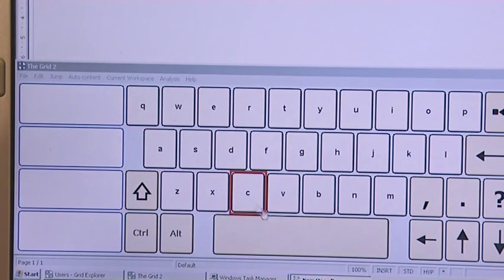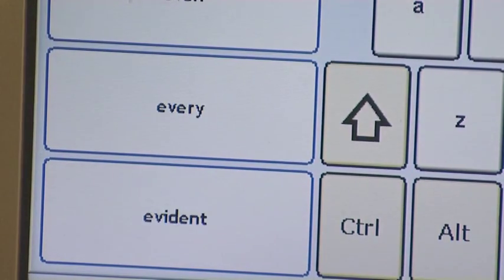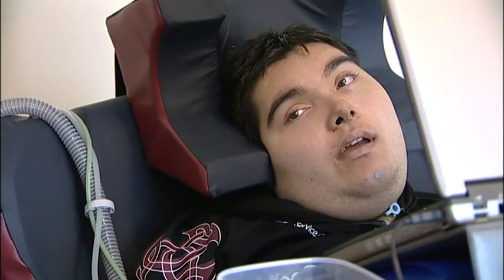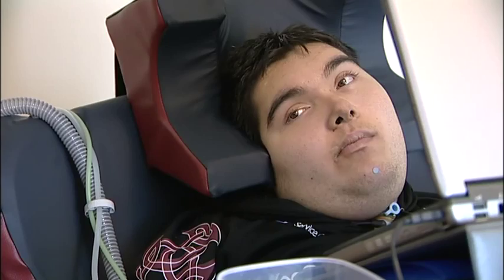To make it still faster, within the Grid there's a built-in feature for word prediction, which means that keywords will be presented to him, and by pausing on those, that word will go straight into his text. Nathan uses it for internet browsing and mainly for typing.